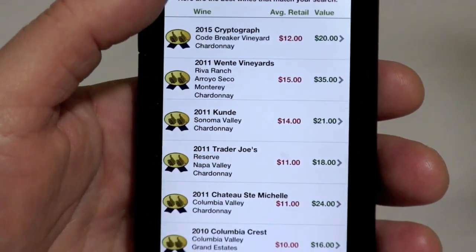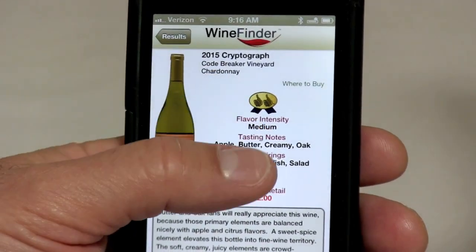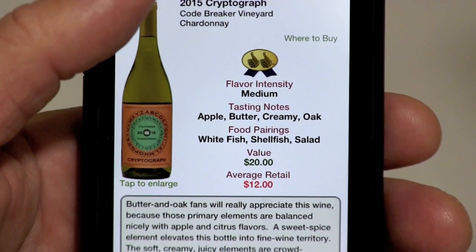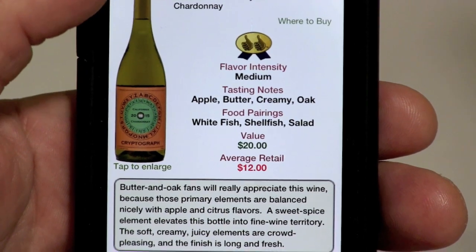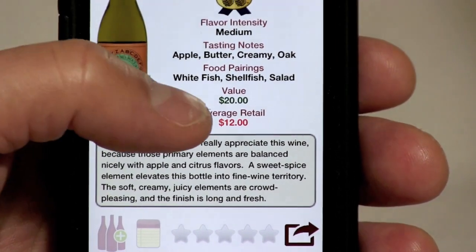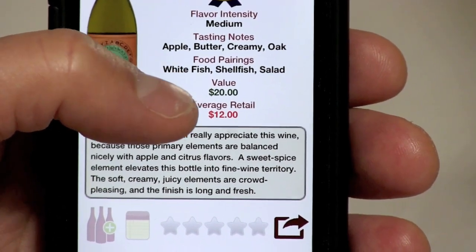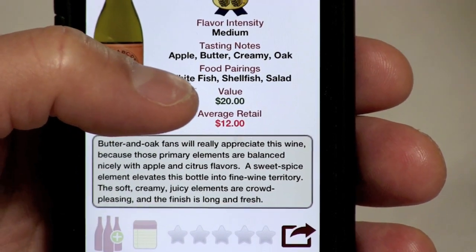We've got plenty of great values returned here in the store and we're going to select the first one. You'll see the review section here is very easy to understand and accessible, but it's the value down here that I want to highlight because that's how we talk about wine — is it a great deal, is it a great value? In this case you'll see we've got a $20 value that you can buy for just $12, so we're putting $8 in your pocket.